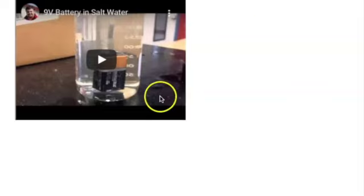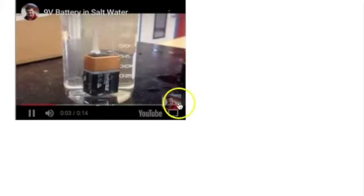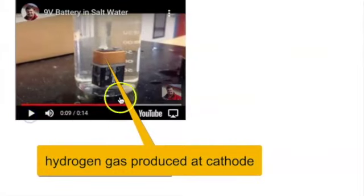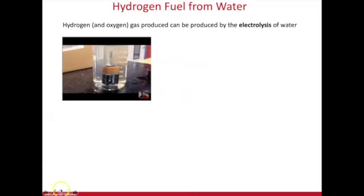Splitting water — the electrolysis of water into hydrogen fuel — can be done with just a 9-volt battery in salt water. As shown in this video, you can see bubbles of gas produced. Hydrogen is produced at one electrode and oxygen at the other. It requires energy, but not a lot — a 9-volt battery in water demonstrates this clearly.